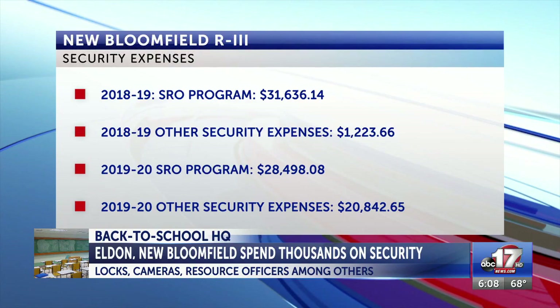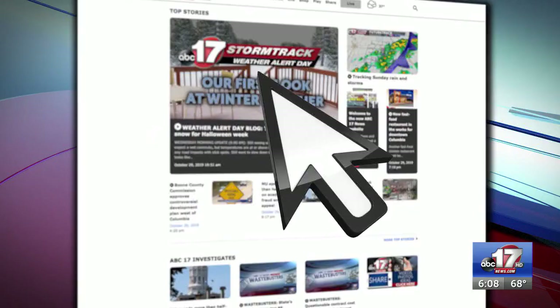In the 2019-2020 school year, it spent $28,000 on its SRO program and another $20,000 on other security purchases. We'll continue our school district safety plan coverage for the rest of this week, and you can find even more back-to-school coverage by going to our website at abc17news.com.